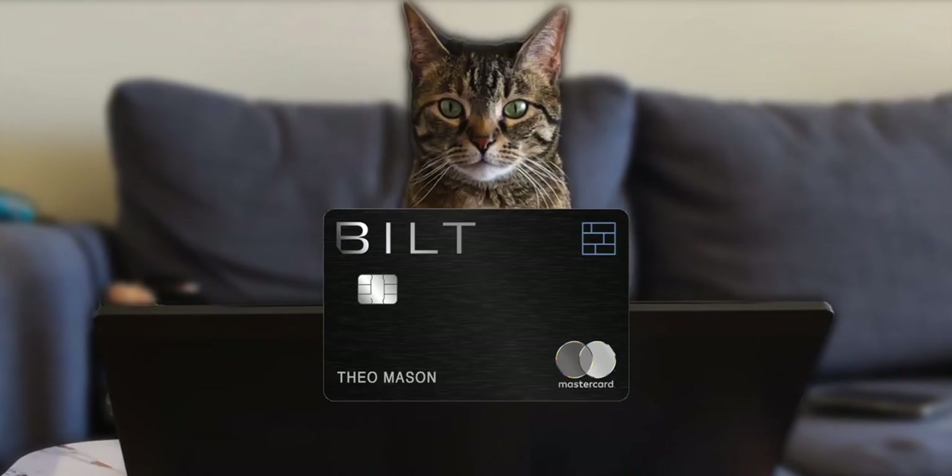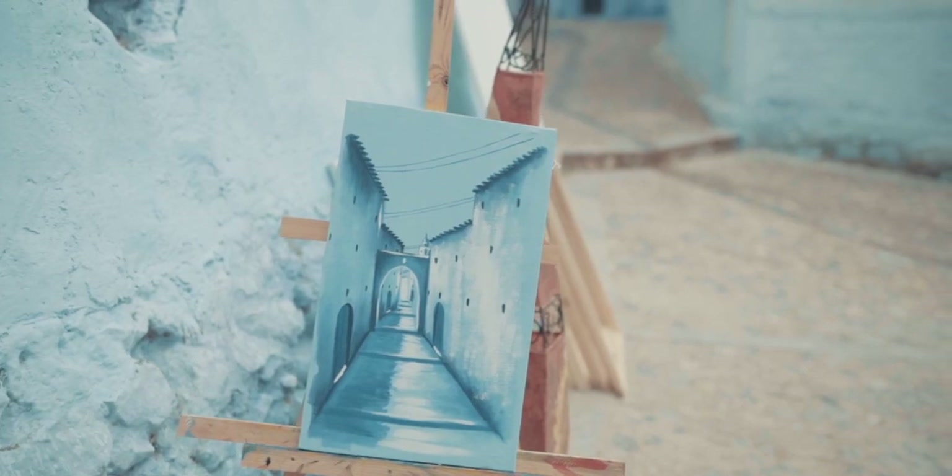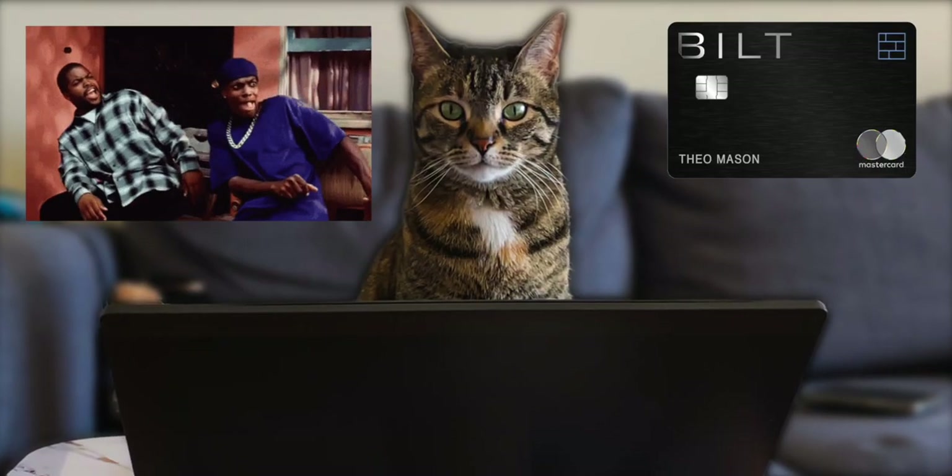The Bilt card. This credit card claims you can pay rent to get free vacations, workouts, nights out, or exclusive home decor — all at no cost to you. Damn, that's interesting.